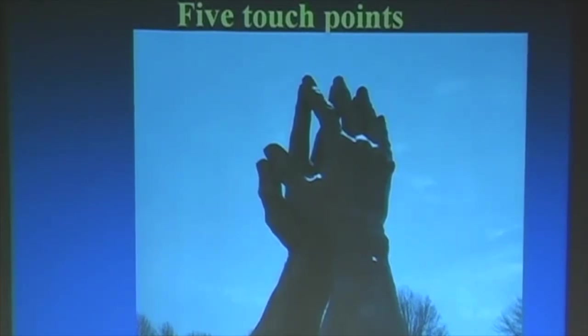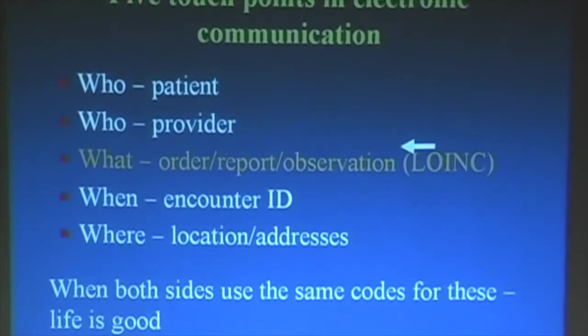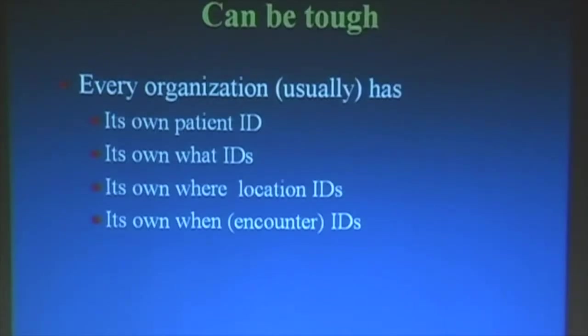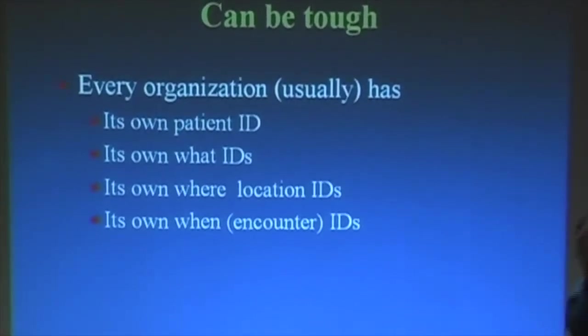There are five touch points. It's who the patient, who the provider, what — and I consider that LOINC, what was done. When, and I make that into the encounter ID because there's sort of place involved. Where — location, address. And this can be tough because every organization tends to have its own patient IDs, its own what IDs, its own where IDs, its own when encounter IDs. Everybody just does it internally, whether it be commercial lab, referral lab, a hospital or whatever.